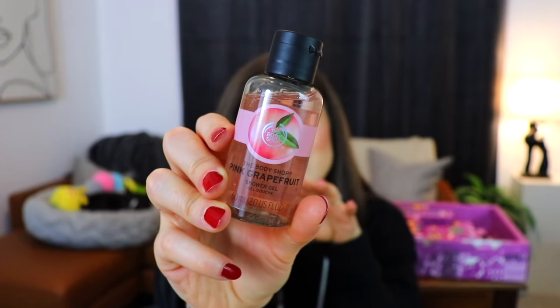Moving on to day eight — I'm going a little quickly since I have two calendars to get through and I historically talk too much. Day eight is another shower gel in the pink grapefruit scent, which smells so fresh and citrusy. It smells like you just zested a pink grapefruit into body wash. I love how grapefruit smells even though I don't like to eat it.